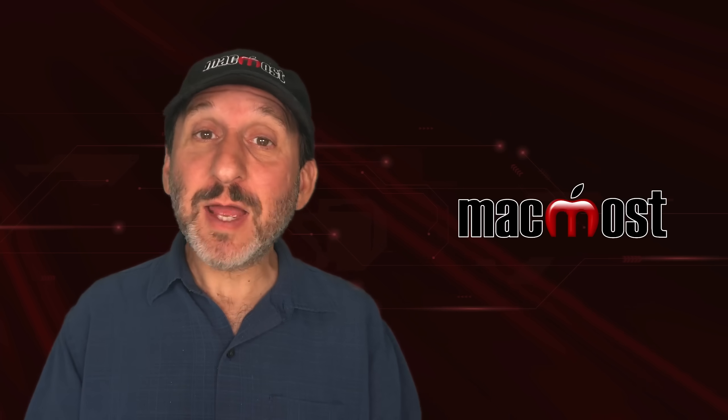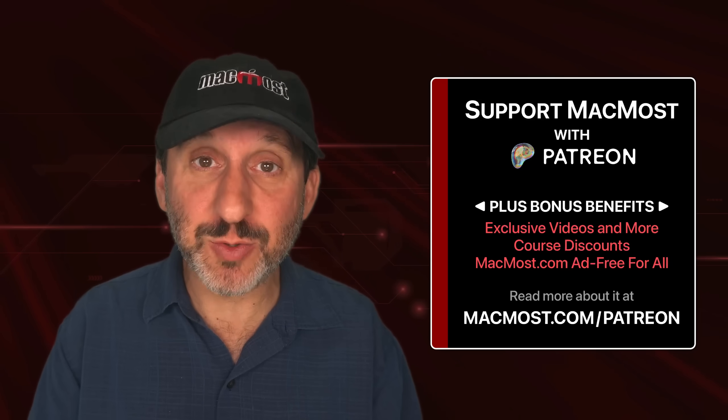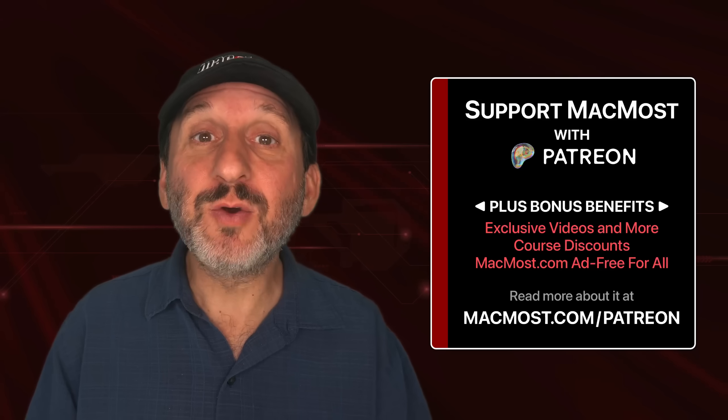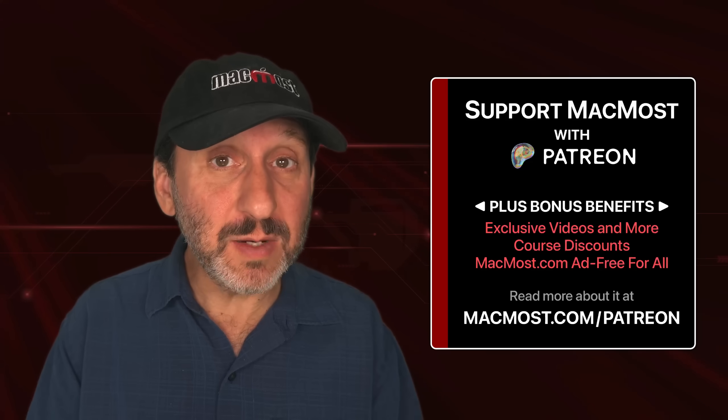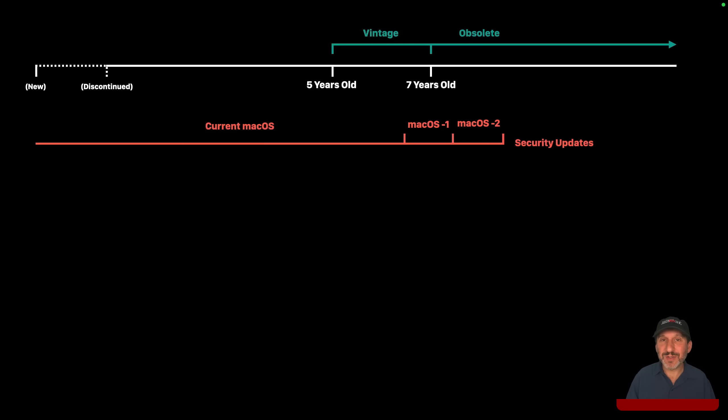If you find these videos valuable, consider joining the more than 2,000 others that support MacMost at Patreon. You get exclusive content, course discounts, and more. You can read about it at macmost.com/patreon. Now back to the sales.